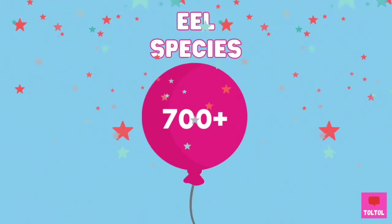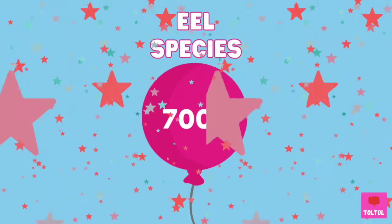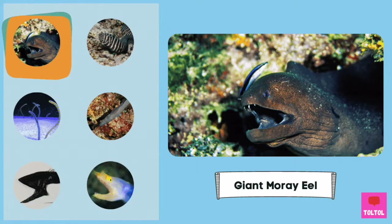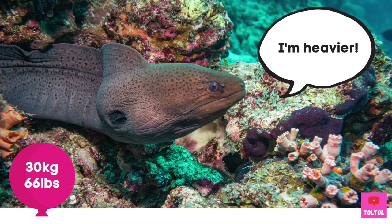Scientists say there are more than 700 eel species. Here are some of them! The Giant Moray Eel may not be as long as the Slender Giant Moray Eel — the longest Slender Giant Moray Eel ever recorded was 4 meters long! But the Giant Moray Eel are heavy giants, weighing 30 kilograms.